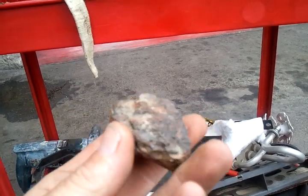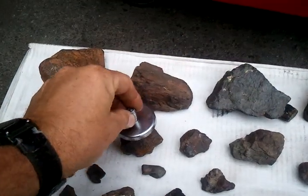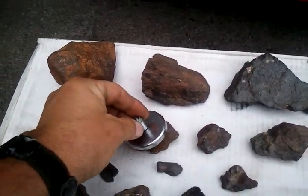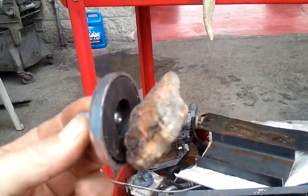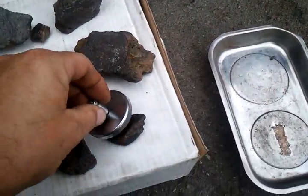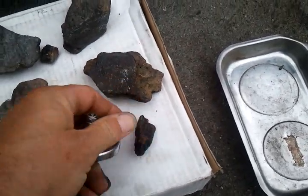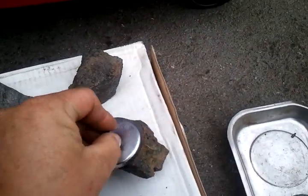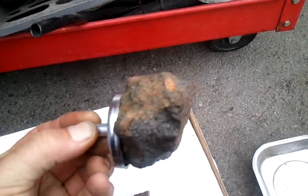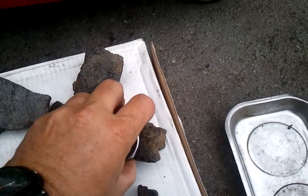I'll grab the magnet here — there we go. These are all like that. You can hear that. Even the ones that I cut, even sideways. Anyway, there we go — let me know.